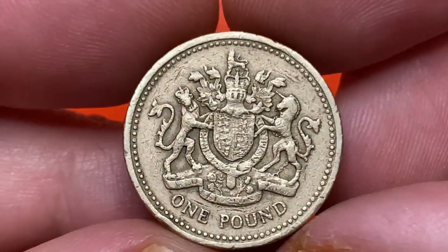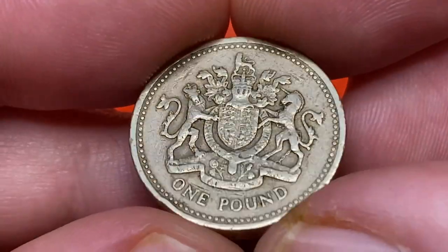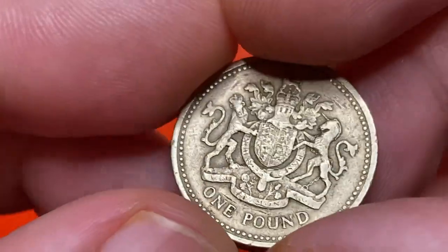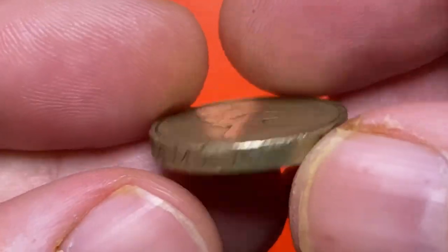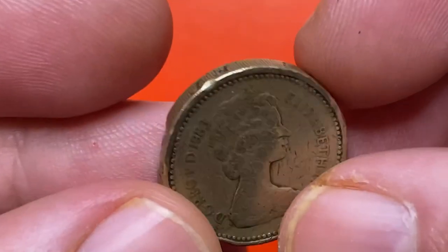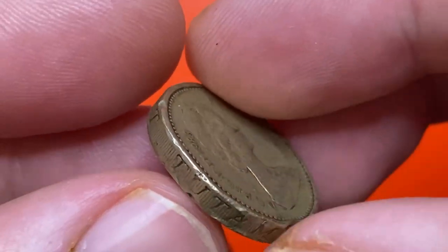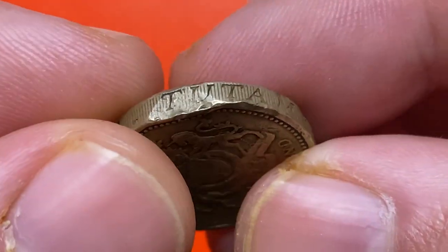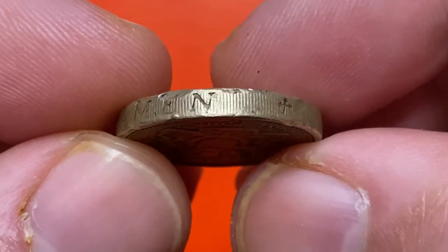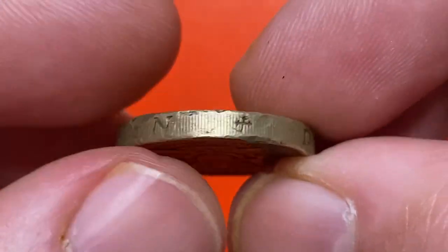Coins issued in 1983 circulated for 34 years until they were demonetized in 2017 and replaced with a currently circulating bimetallic one pound coin. Back to our coins — this is the second portrait of Queen Elizabeth the Second, facing right, with an incused circle and surrounded by legends in Latin. The edge is milled with an inscription in Latin: 'decus et tutamen,' meaning 'an ornament and a safeguard.'